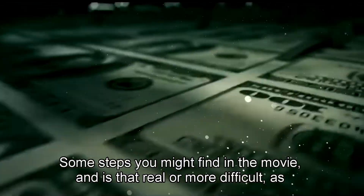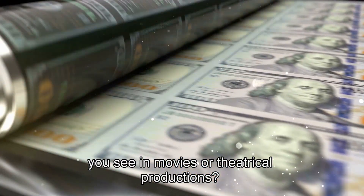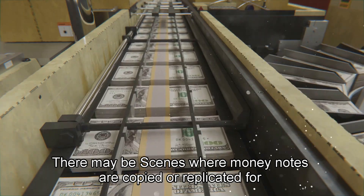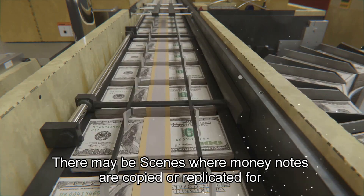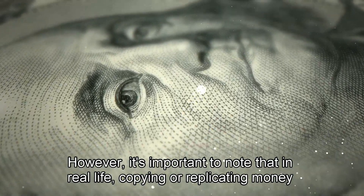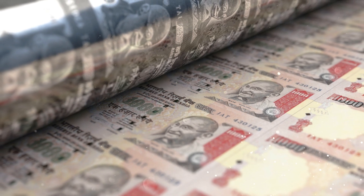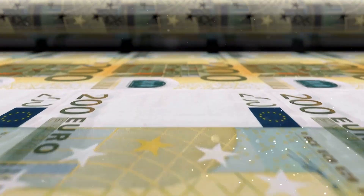Some steps you might find in movies are more difficult than they appear. In movies or theatrical productions, there may be scenes where money notes are copied or replicated for storytelling purposes. However, it's important to note that in real life, copying or replicating money notes is really impossible, illegal, and considered counterfeiting.